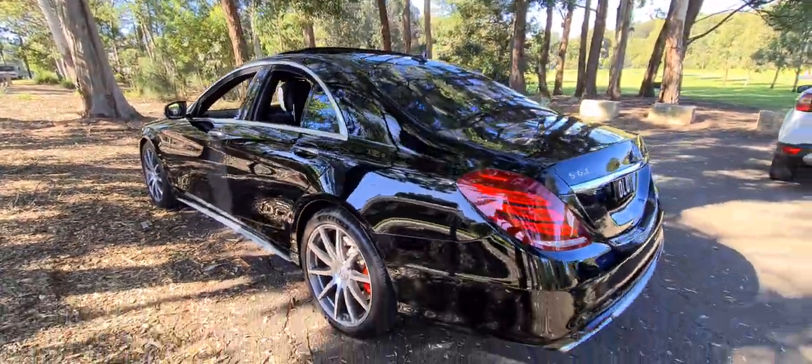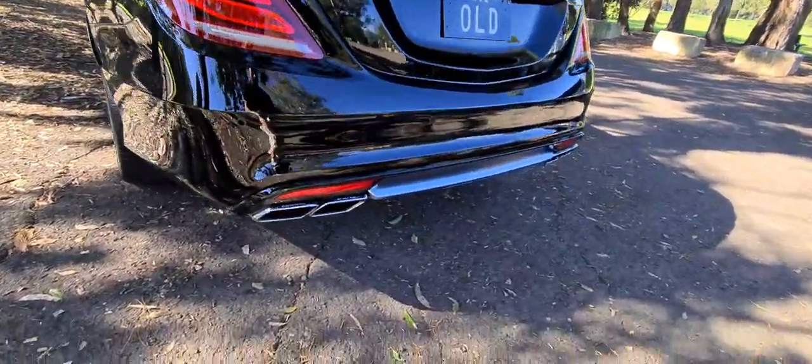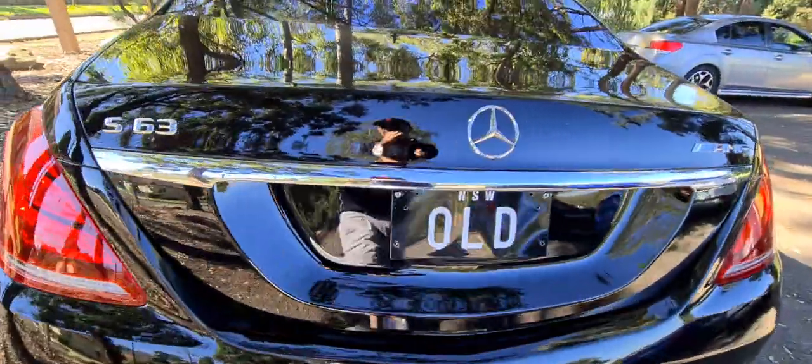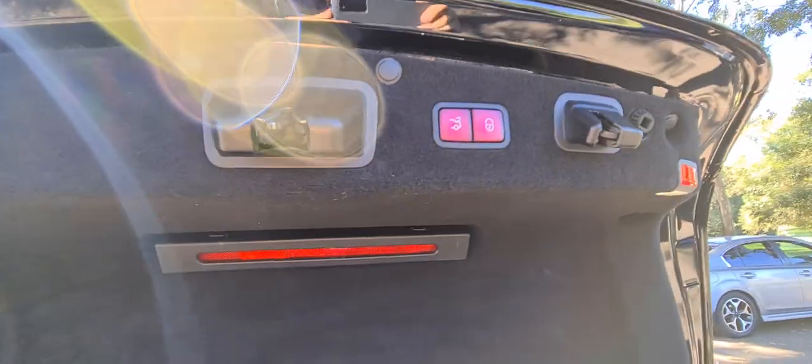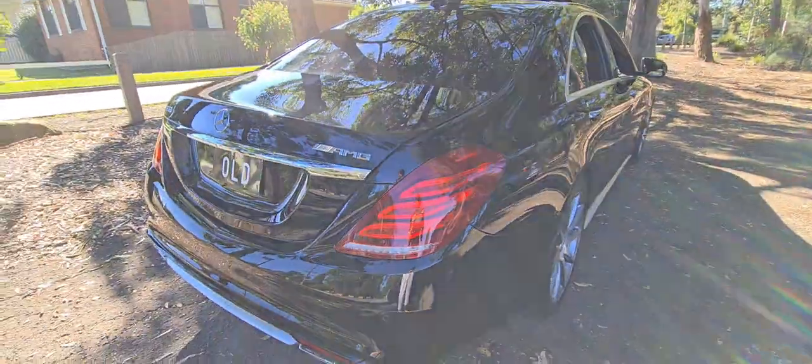Soft closing doors, beautiful car. The number plates will not be sold with it. The four AMG chrome exhaust pipes — love this car, as you can probably tell. The S63 badging, the remote boot release. The old 600 umbrella is mine so you can't steal that. First aid kit, push button everything, absolutely gun barrel straight.